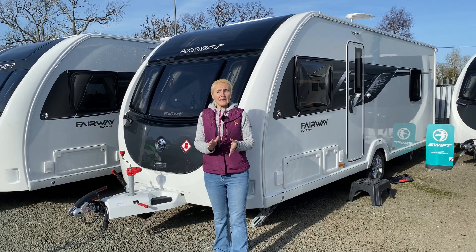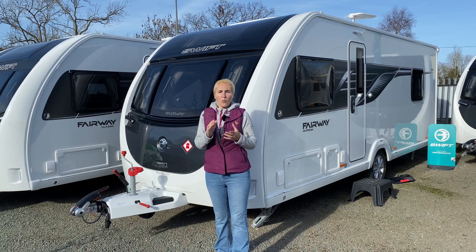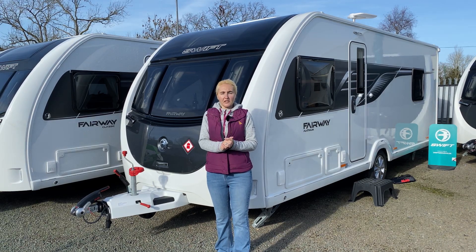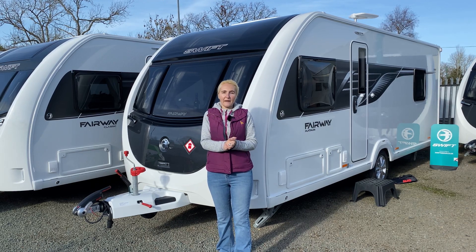In this vlog I'm going to be answering three questions: What is a special edition caravan? What extras are you going to get on a special edition caravan? And is it worth buying a special edition caravan?